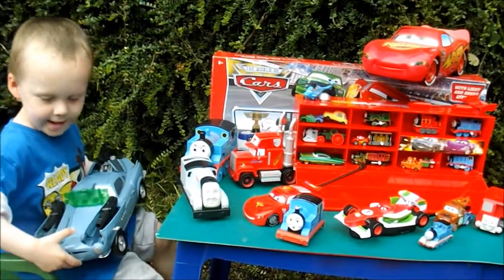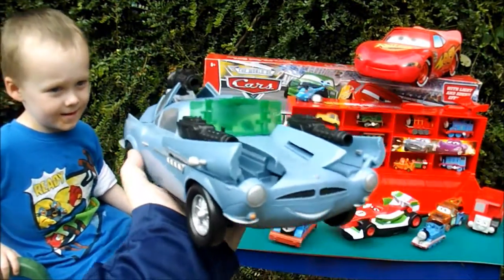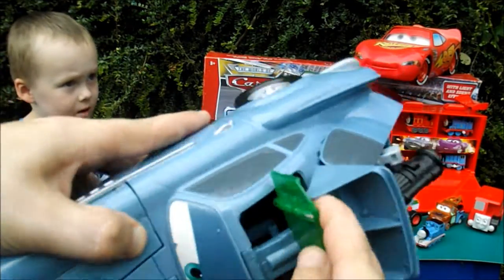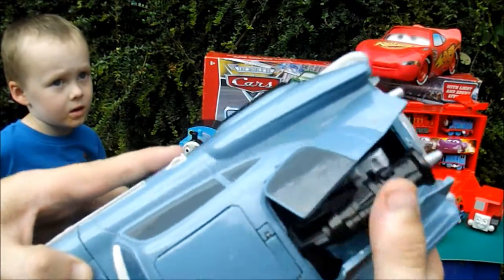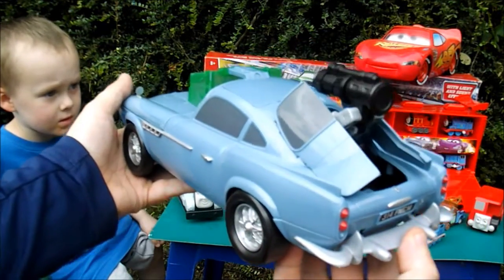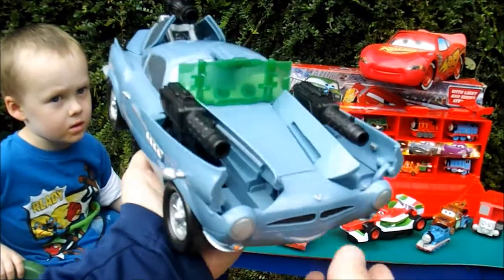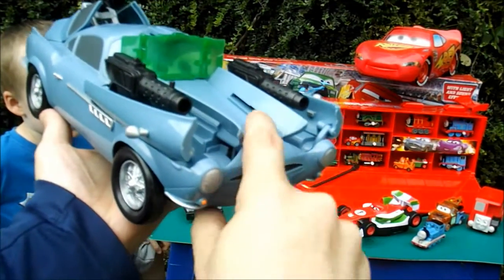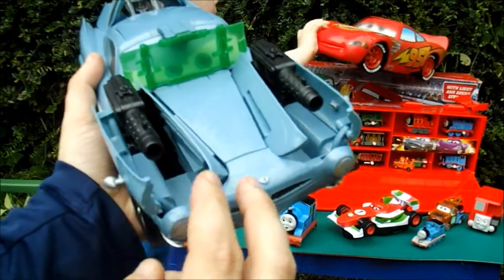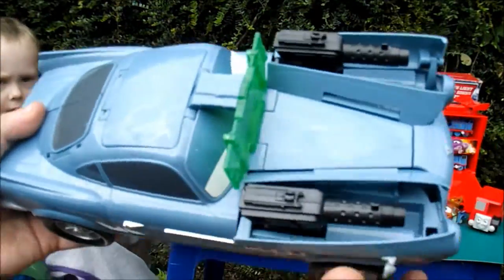What does it do? We got a big Finn McMissile — you close him like that and put all the small things inside so he looks normal. Your big sister's school teacher actually has a real one of these cars. You press that there and the guns at the back shoot up. Unfortunately, because we got this second hand from the car boot, he doesn't talk and the missiles don't fire, but it's a really really cool toy. Oscar highly recommends it.